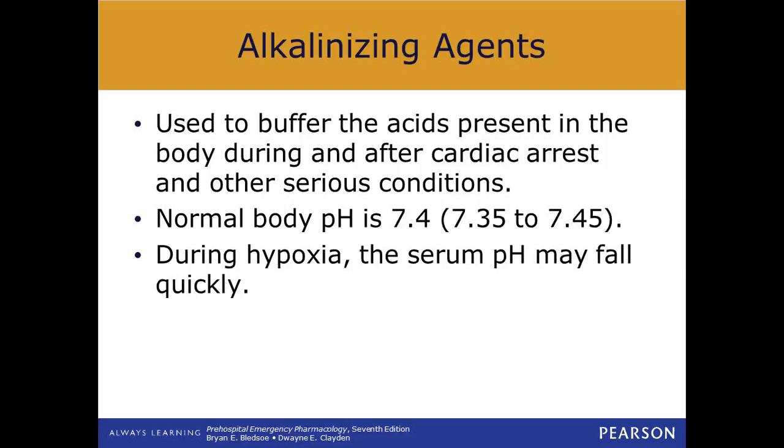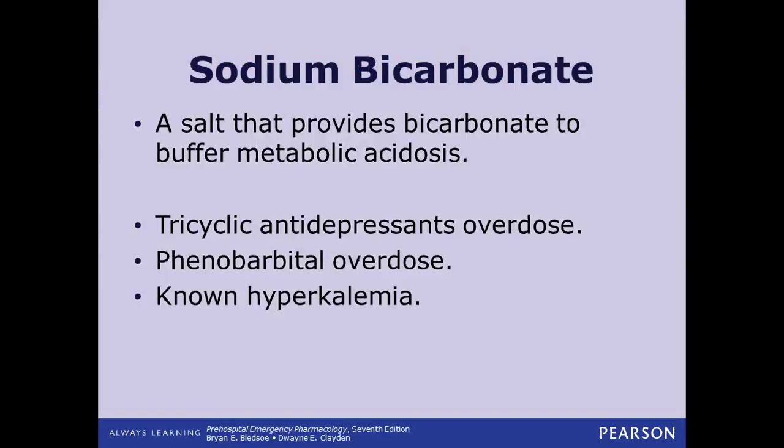One of the medications we can give when a patient is acidotic — high on acid levels — is sodium bicarbonate to help balance that out. Our normal pH is 7.35 to 7.45, with 7.4 being the norm. When we become hypoxic or have other issues that alter that, our serum pH can fall quickly, making us acidotic. Sodium bicarbonate is our go-to for this. We used to give it routinely in cardiac arrest with CPR lasting more than 30 minutes, but that has largely gone away because we found we were probably doing more harm than good. We do give it in cases of known acidosis.